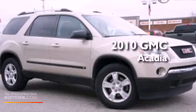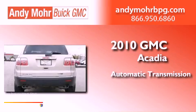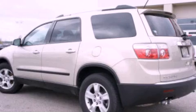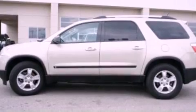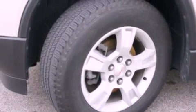This is a 2010 GMC Acadia. This crossover has an automatic transmission and a 3.6-liter V6. Its top features include a multi-link rear suspension, XM satellite radio, aluminum wheels, roof rails, and a tire pressure monitoring system.